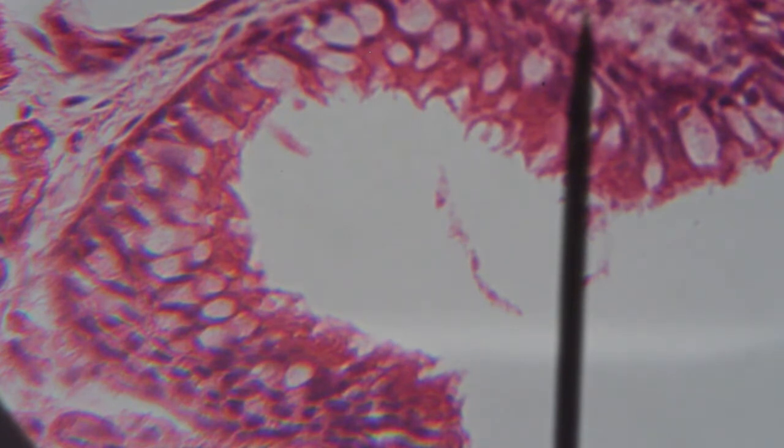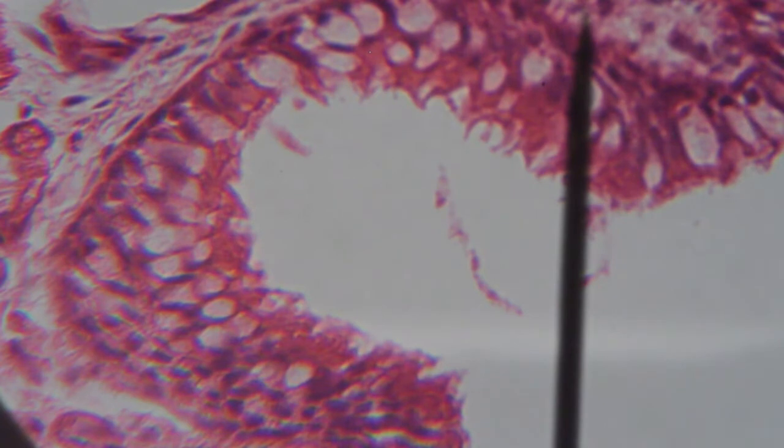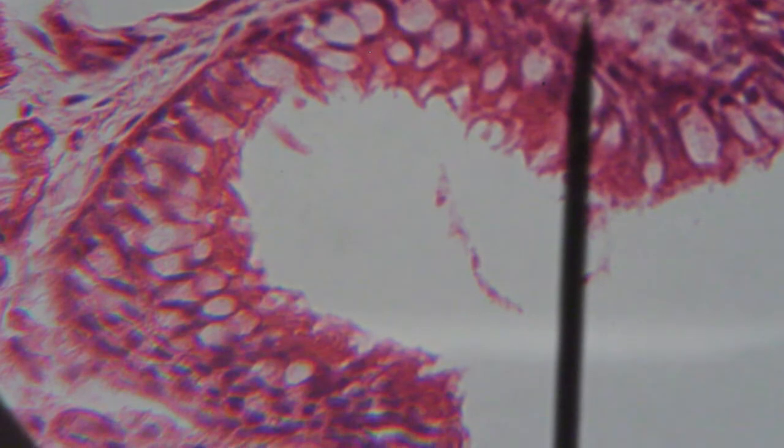This is pseudostratified epithelium. The white circle is an airway within the lung, and this is the material that lines that airway. The cell surface touching the white area is the free surface, and the other side is the basal surface. If you look at that free surface, you may even be able to see some cilia — fine little lines extending into the white area. Make an illustration in your lab notebook, noting the magnification and identifying the basal surface, free surface, cilia, and nuclei.